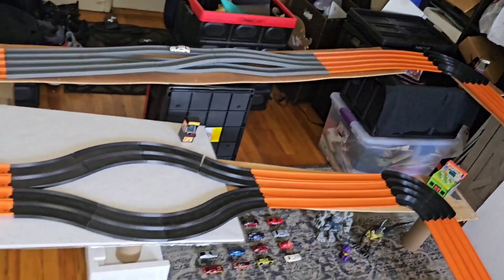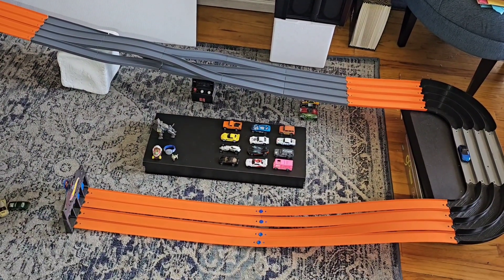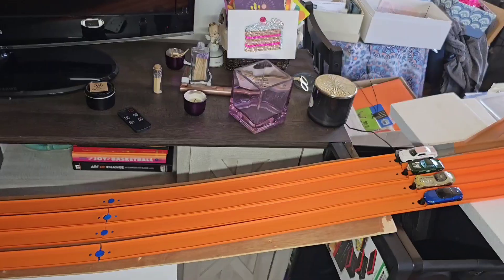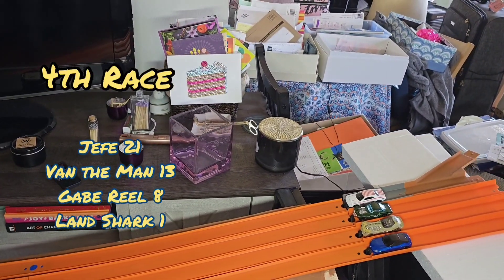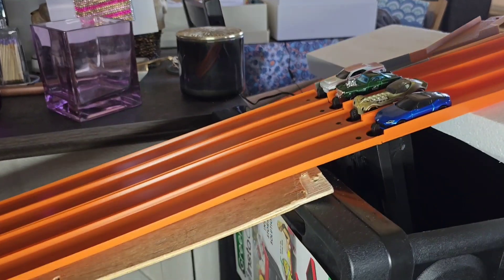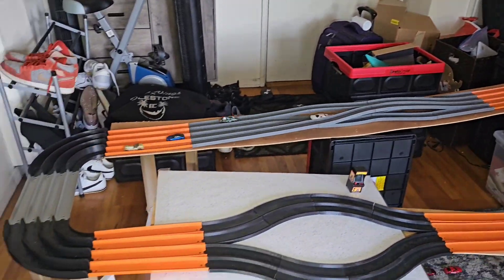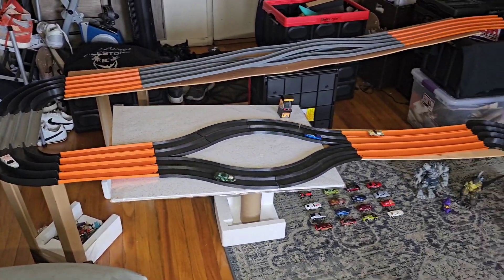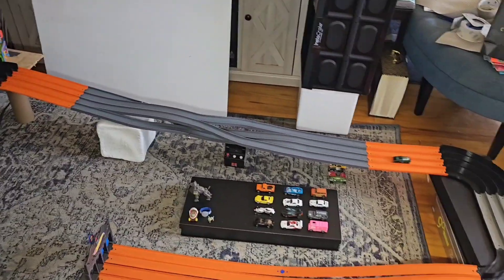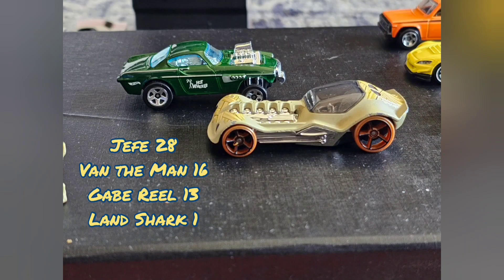Hefe jumps out and has his eyes set on the second round. The Gabe Reel, first-time driver — he's trying to make a run for it, compete with the big dogs. Van the Man takes command and leads second with that DNF by Gabe Reel. Final race — let's go! Hefe and the Diesel Boy are looking good, but Gabriel needs to catch second. He needs a DNF from Van the Man. Hefe with a perfect run. Van the Man edges out Gabriel.